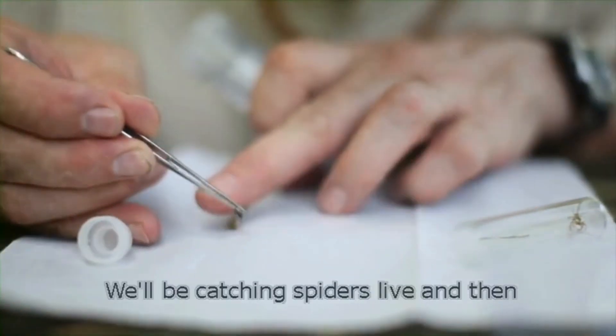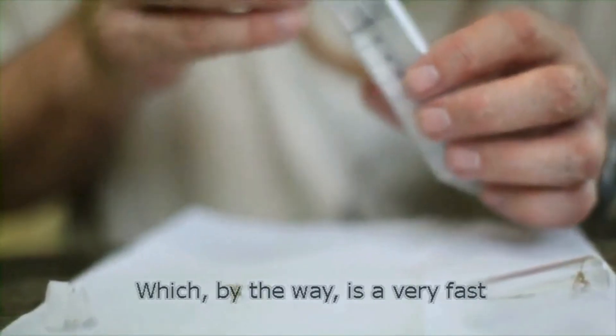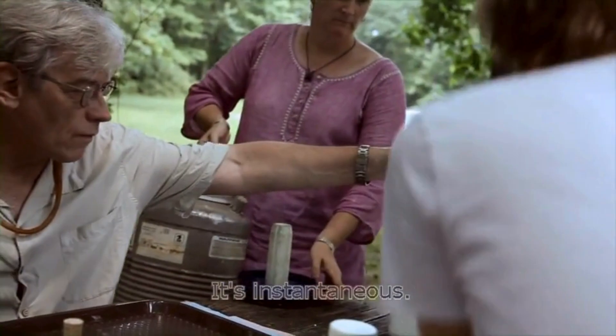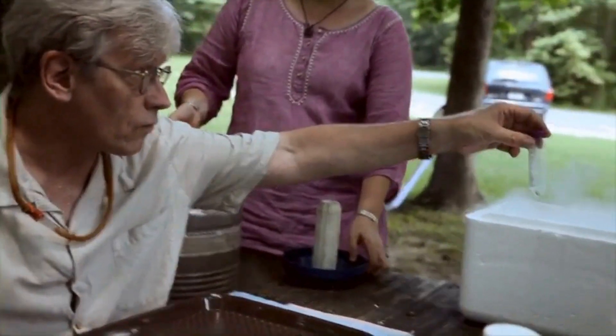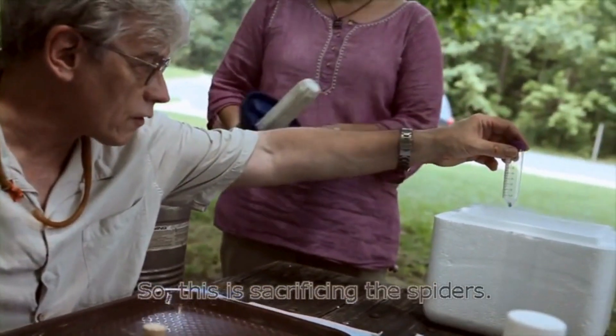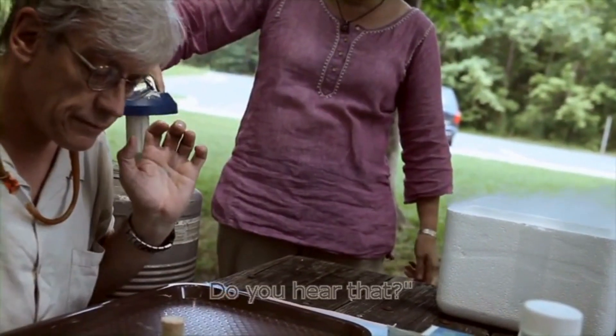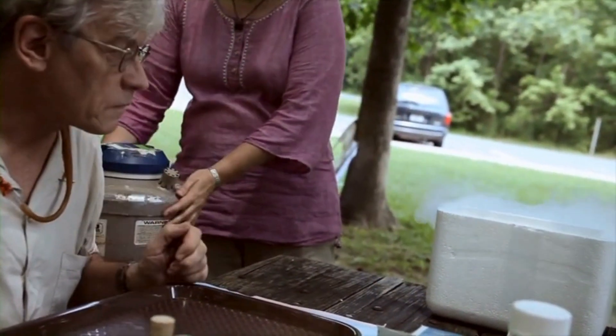We'll be catching spiders live and then plunging them directly into liquid nitrogen, which, by the way, is a very fast and painless way to go — it's instantaneous. So this is sacrificing the spiders. You hear that? Boiling away.